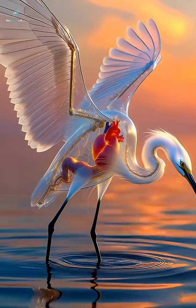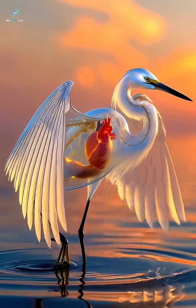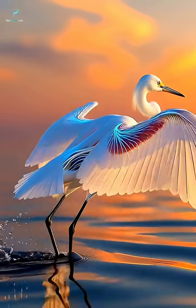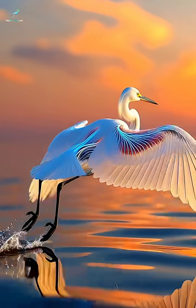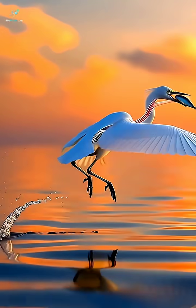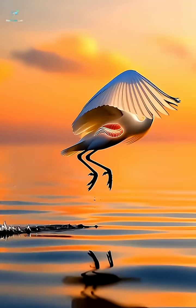Today, we explore the amazing anatomy of one of the most elegant birds on Earth, the egret. With a transparent CGI view, watch how every system inside this bird works in perfect balance.